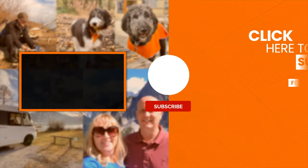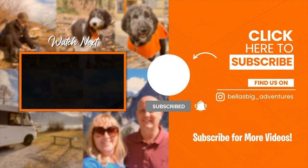Thanks for watching. We hope you enjoyed this video. If you haven't subscribed yet, why not hit that subscribe button and ding that bell for future notifications so that you don't miss any of Bella's Big Adventures.